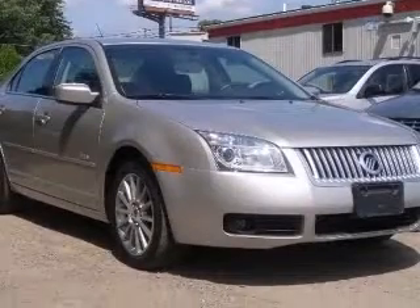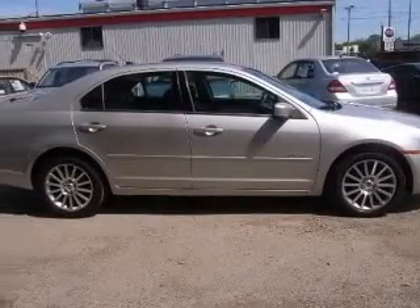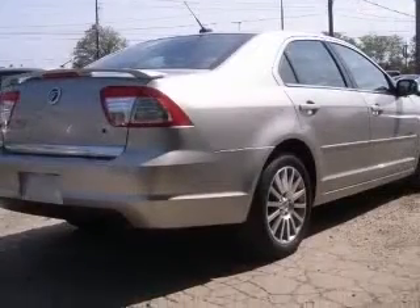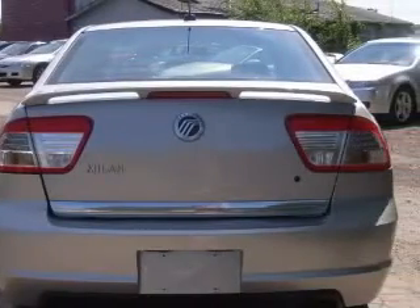This vehicle has a silver-birch clear-coat metallic exterior and includes the following options: four-wheel ABS brakes, six-way power adjustable driver's seat, air conditioning, audio controls on steering wheel, center console, and full-width covered storage.